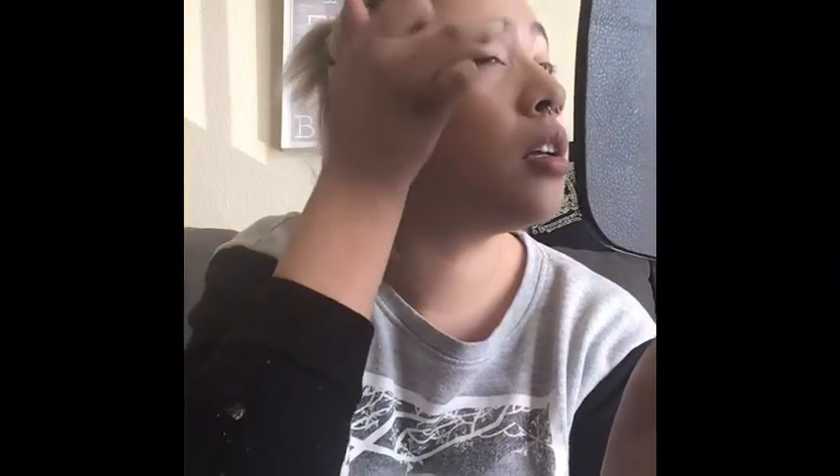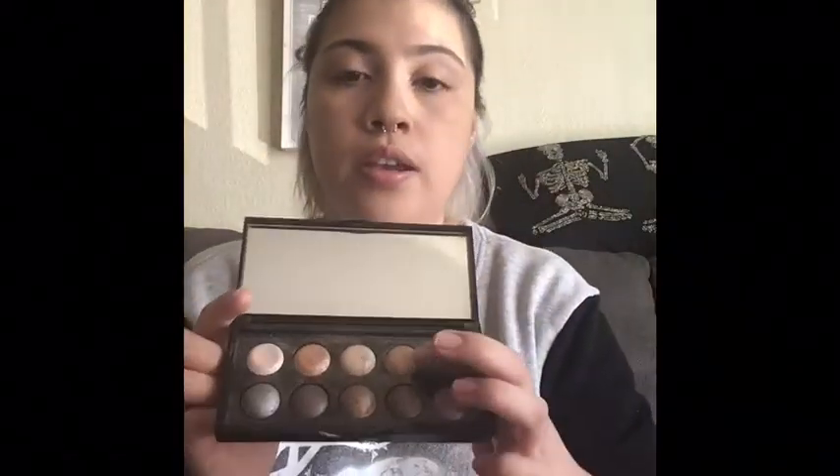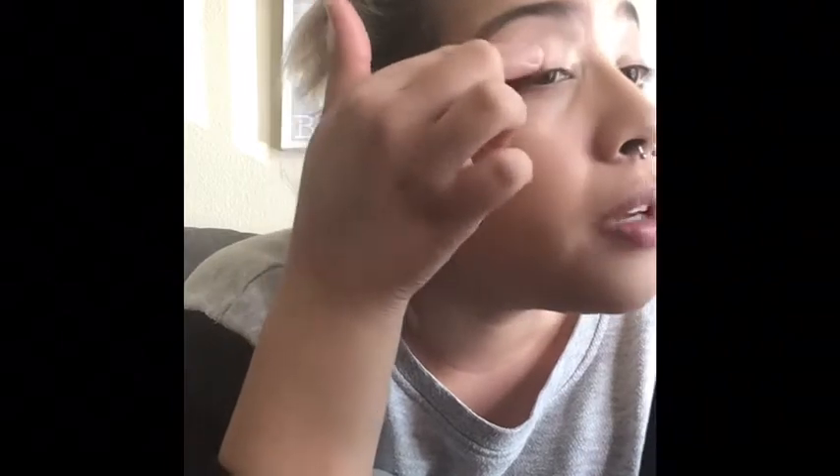I'm going to put the first color into my inner corner. Then I'm going in with a soft brown — the next shade in the palette — and that's going to go into the middle part of the eye. I'm just tapping it on because it is glittery, then bringing it out.